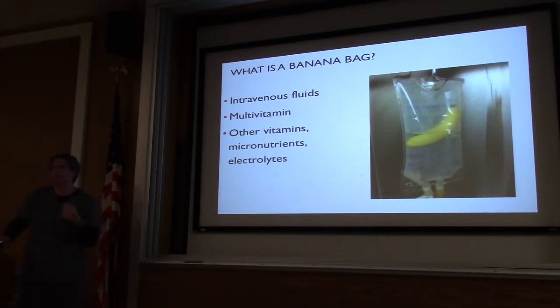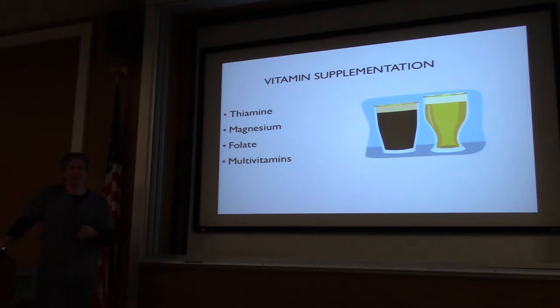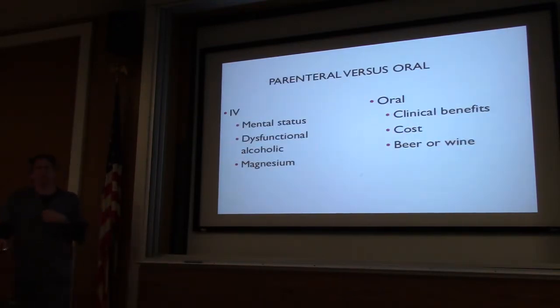The whole idea with banana bags for chronic alcoholics is that they're not getting their nutrition and we need to replace multivitamins and other nutrients. For the most part, it's kind of bunk. If they drink beer or wine, they're getting their thiamine, folate, and multivitamins. If you have somebody who is a hard drinker consuming only hard liquor, you probably will need to replace their thiamine and folate — the multivitamin is questionable. Banana bags are expensive — patients often carry them out or leave AMA and they get tossed. If their gut works, use it orally.